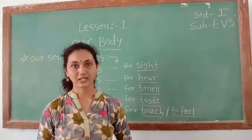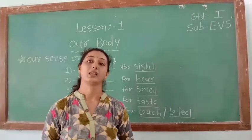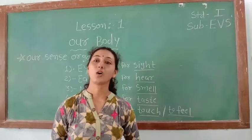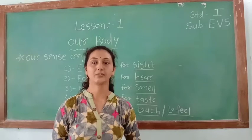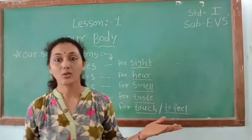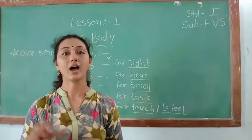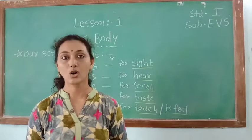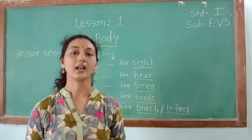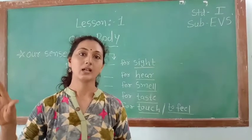Our next topic is our sense organs. Our body is the most amazing machine in the world. How do we know what is happening around us? We have five sense organs and five ways to know what is happening around us. These are called senses.